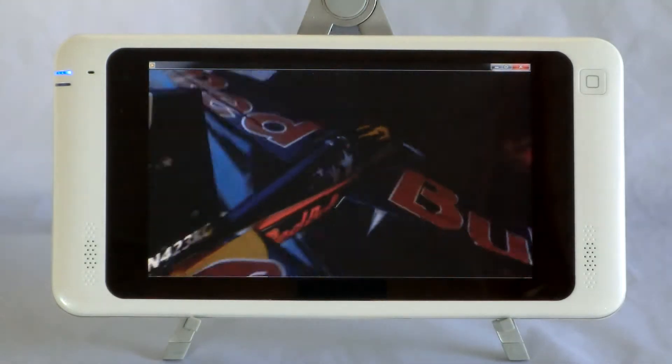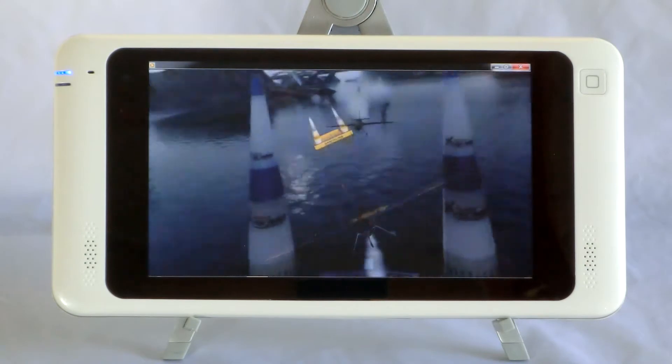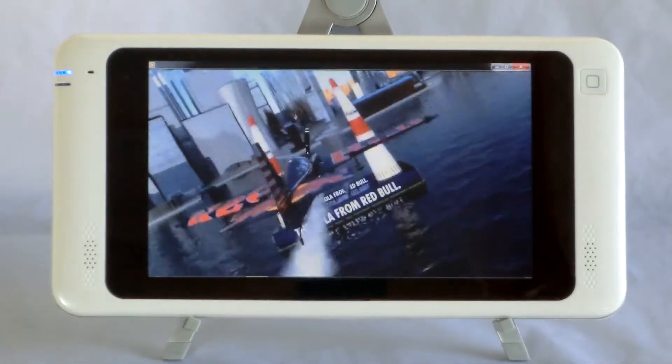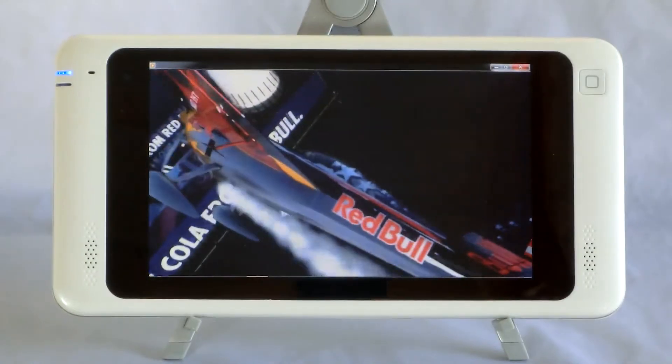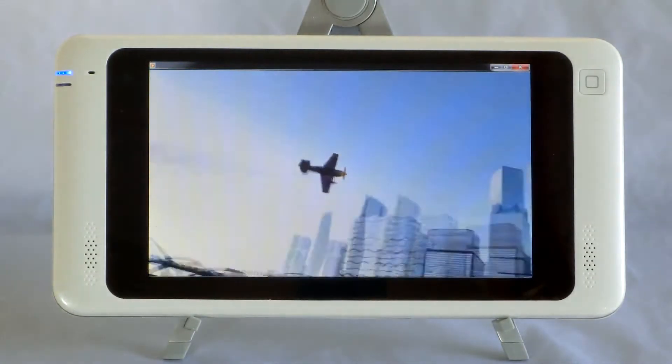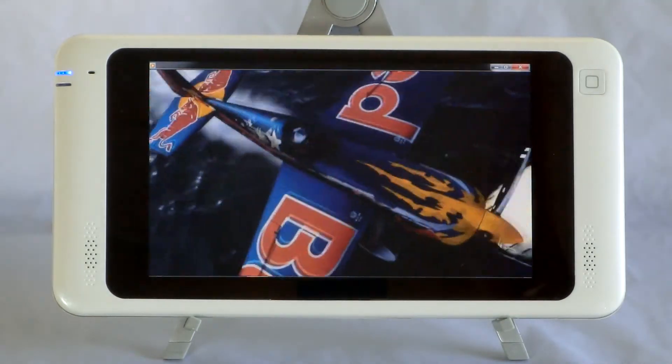Hi, this is Chris Swanner at Soul Computer. I'm here to introduce you to our new 7-inch Windows tablet. This runs Windows 7 for all your Windows software programs. We introduced it at the Consumer Electronics Show in Las Vegas and it's a hit.